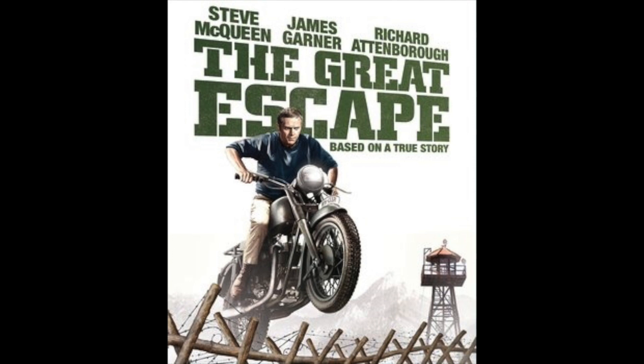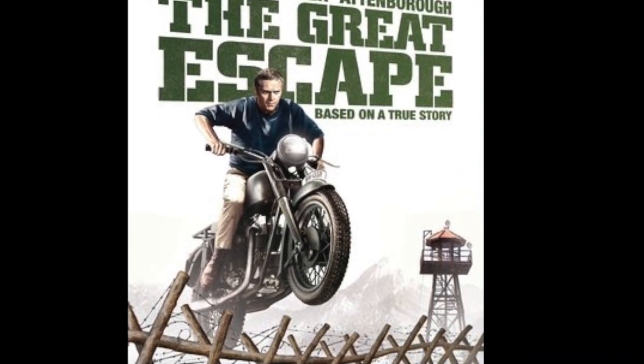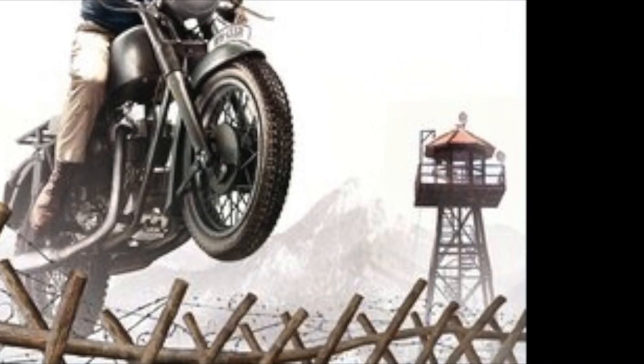This poster shows one of the most iconic scenes in the movie, with one of the escaped prisoners attempting to jump a motorbike to freedom. In the background we can see a mountain range and a German guard tower.